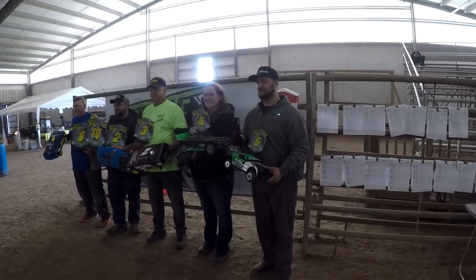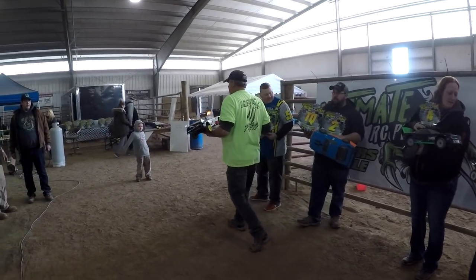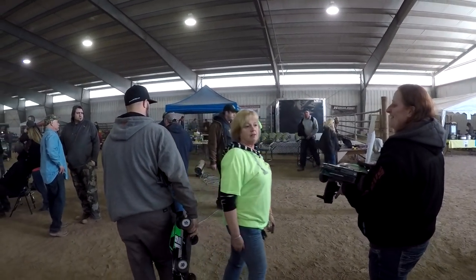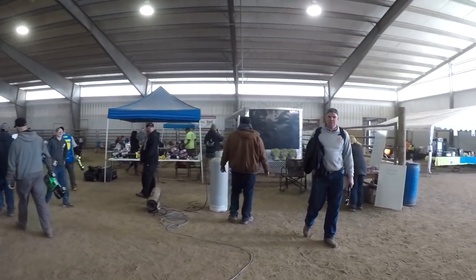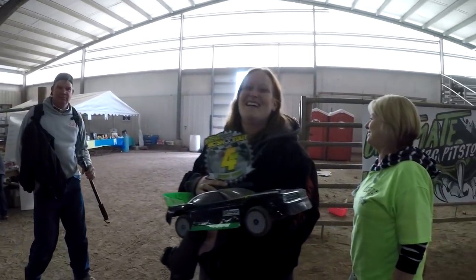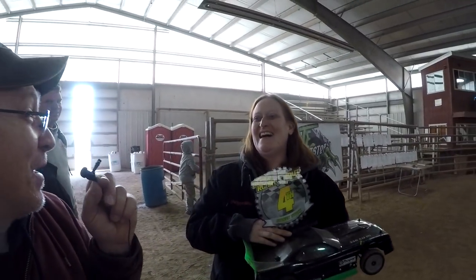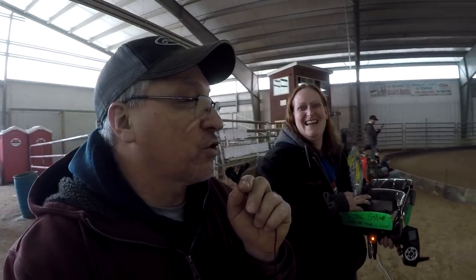Here we go, first through fifth in the street stock class — Tim Rothenberger first place, Jill in fourth. I just popped in here today and don't know the other guys, but Jill's taking home a trophy today. It might not have been as close as you wanted — Tim had everybody by a couple laps — but you did a good job, first time running this car, so it's only going to get better. Awesome — walking away with a trophy today is local racer Jill.